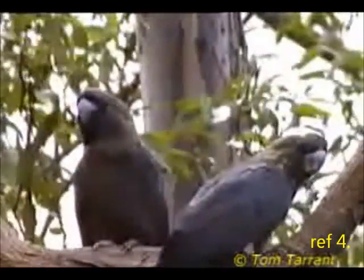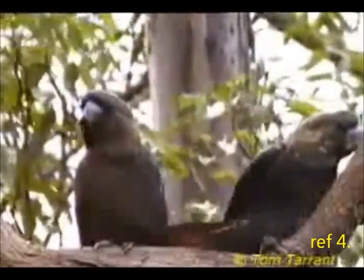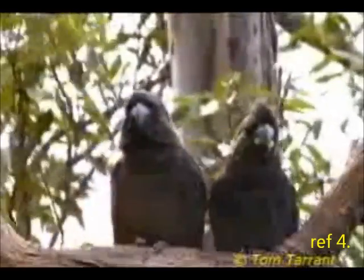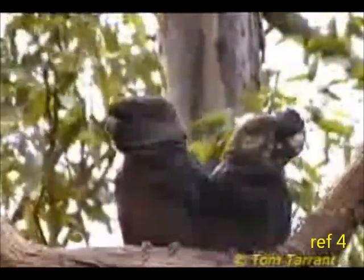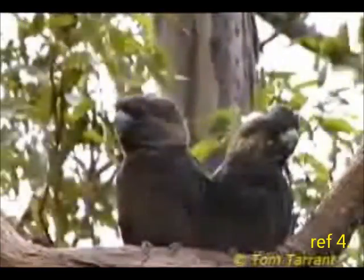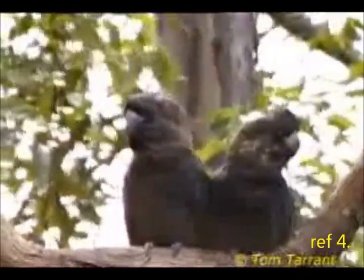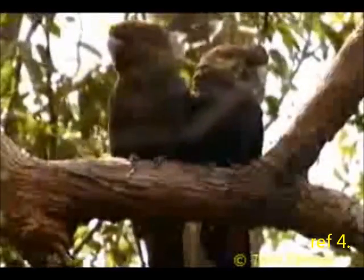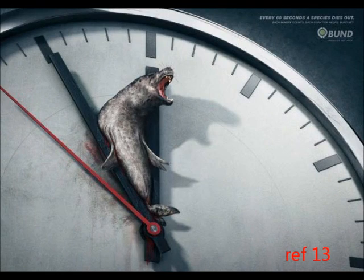The main aim of the glossy black cockatoo recovery program is to prevent the extinction of the species. This is achieved by putting into effect a re-establishment plan on Kangaroo Island. During 1993, the Recovery Program Fund allowed for the re-establishment of 90 hectares of feeding and nesting habitat for the glossy black cockatoo.